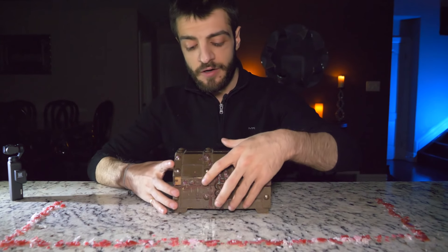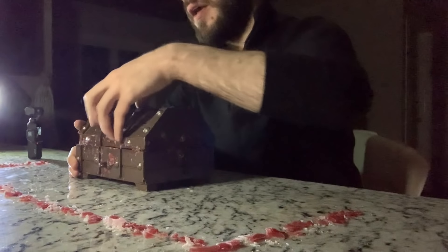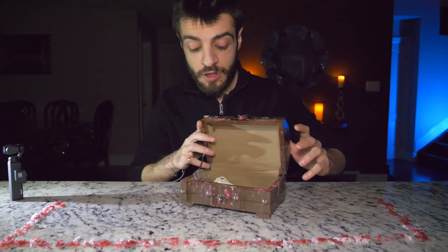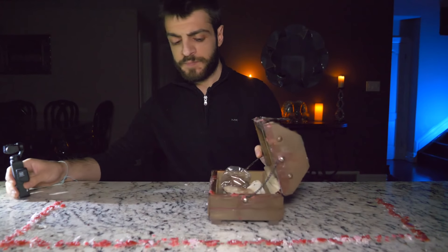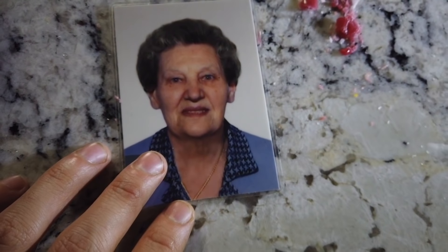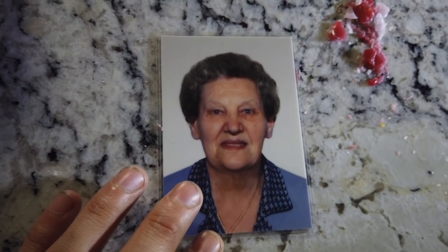So we have the Dybbuk box over here. I'm going to go ahead and open it. Taking a quick look inside the little Dybbuk box over here — seems like we have a few things inside. We have a picture of an old lady. That's a freaky looking old woman.